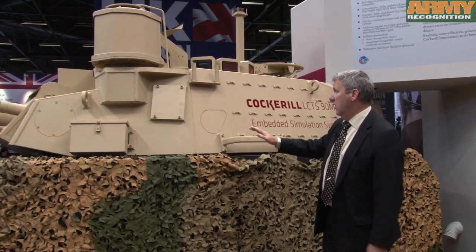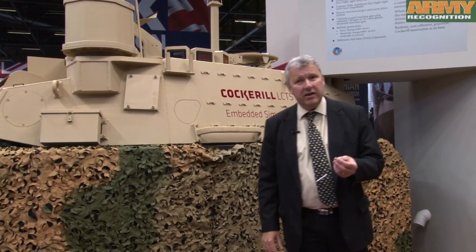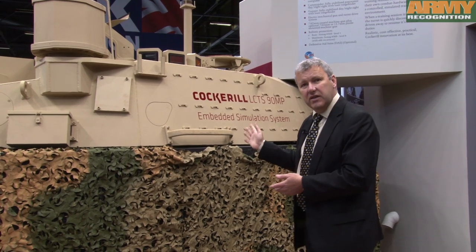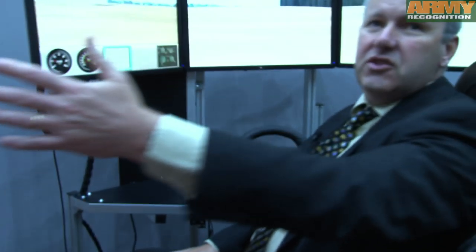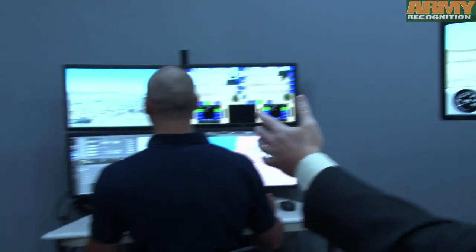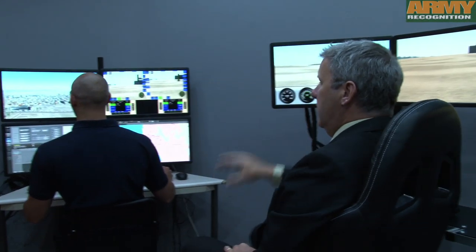This system is a fully functional system, but what is also very interesting is that the electronic architecture of all our systems allows us to use this equipment as an embedded simulator. There are two posts: the operator instructor area, where the instructor can follow in direct real-time what is happening.